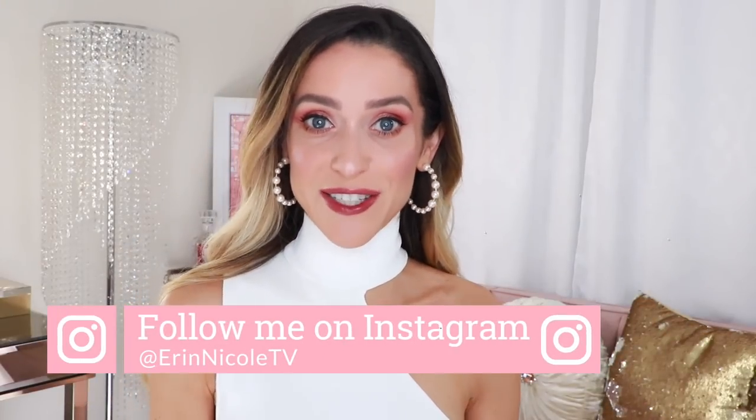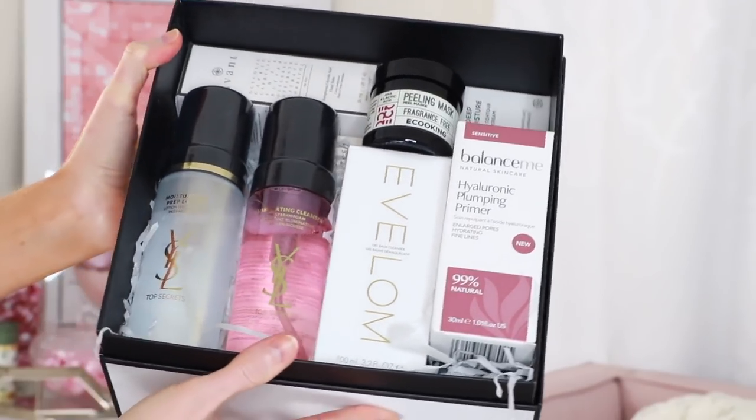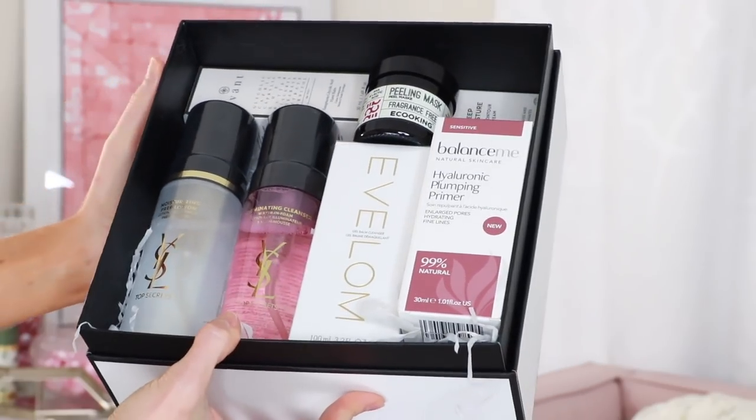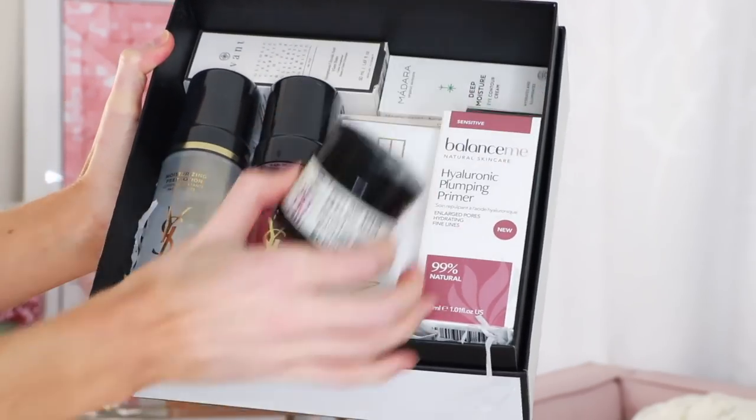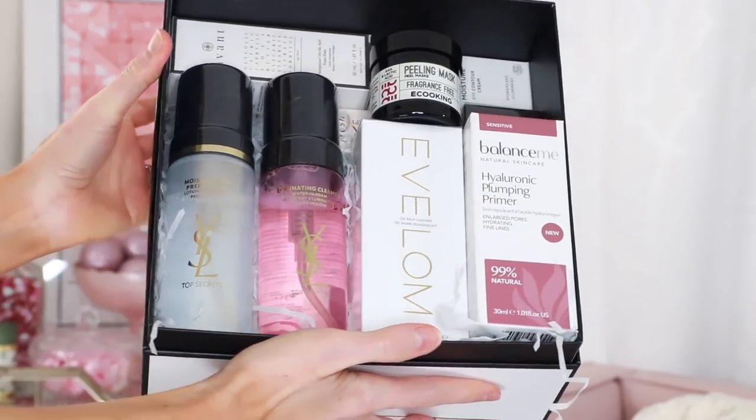I have this giant box of skincare with a value of around $500 to give away to one lucky subscriber. All you have to do to be entered is be a subscriber, follow me on Instagram at Erin Nicole TV, and comment below on this video including your IG handle so I know you've entered. The giveaway opens today and closes Friday the 24th at midnight, and a winner will be chosen at random on Saturday. All details will be down in the description box. Good luck to everybody who enters!